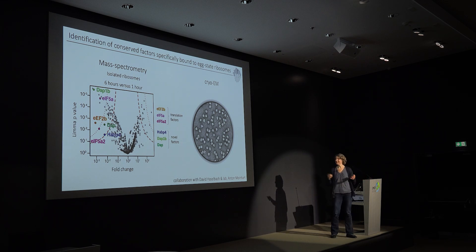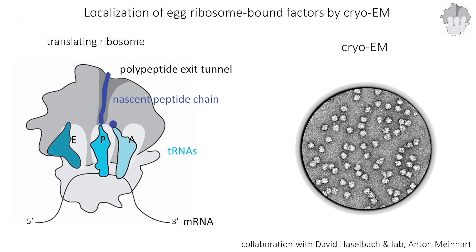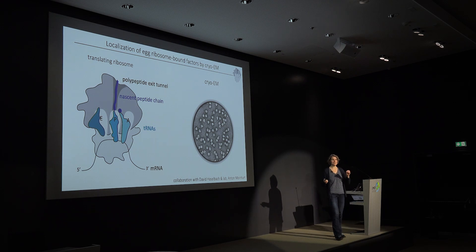Since you might never have seen a ribosome in cryo-EM, let me orient you. In a normally translating ribosome you always have the large subunit and the small subunit, plus factors normally bound during translation. There is an mRNA that is decoded, tRNAs in individual sites — the A site, the P site, the peptidyl transferase site, and the E site (exit site). Very importantly, there is also the polypeptide exit tunnel, where the nascent polypeptide chain emerges from the ribosome.